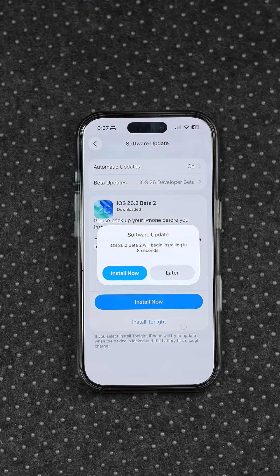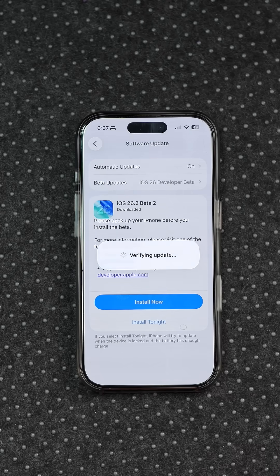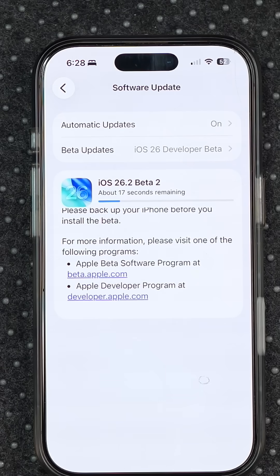The big question is: should you install this update? If you are on iOS 26.2 beta one, then go ahead — this update is much better and slightly more stable compared to that beta one version. But if you're still on iOS 26.1, holding off a little bit would be more ideal, as the build number tells us this update is still unstable compared to the previous official release.